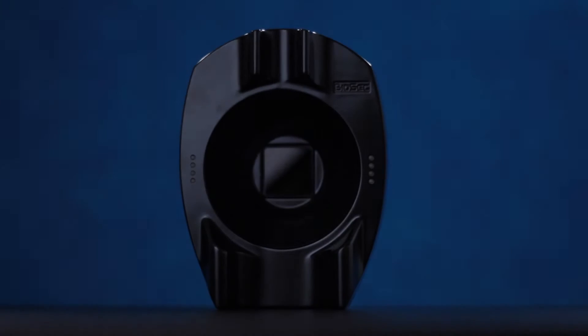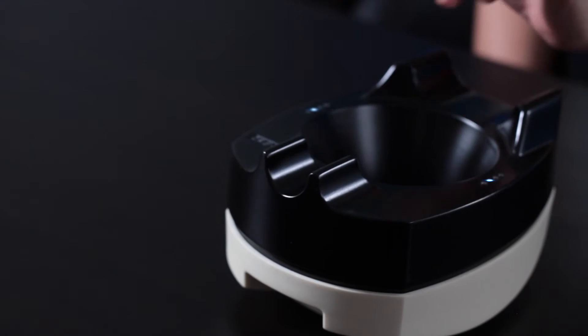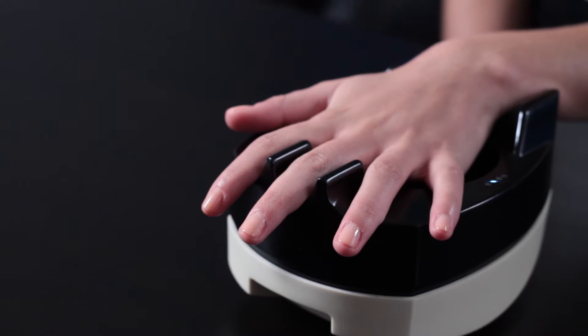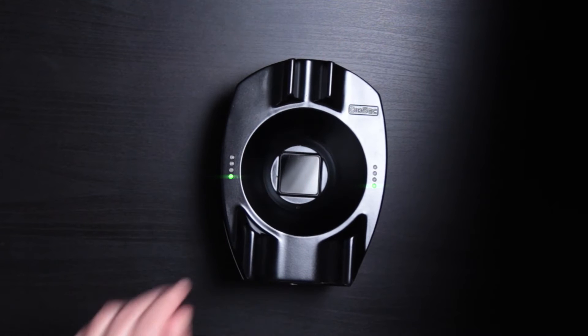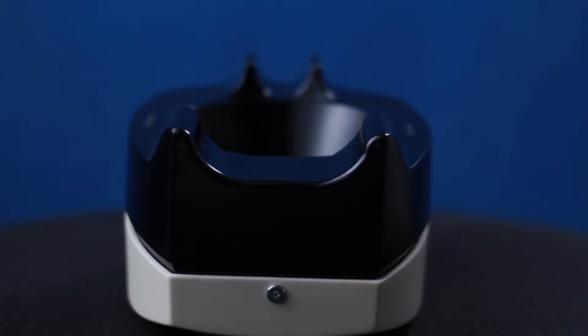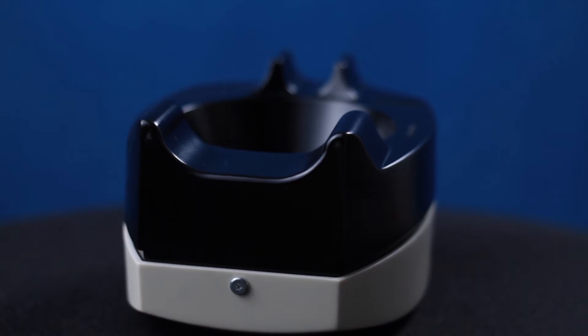During biometric identification, the person's physical or physiological characteristics are being measured. Biosec uses completely harmless infrared light to map the vein structures under the skin. The identification is done by placing the hand above the scanner, and the non-contact process takes one second on average. The vein sensor doesn't capture images; instead, the vein print is converted into an encrypted, non-decodable hash code.